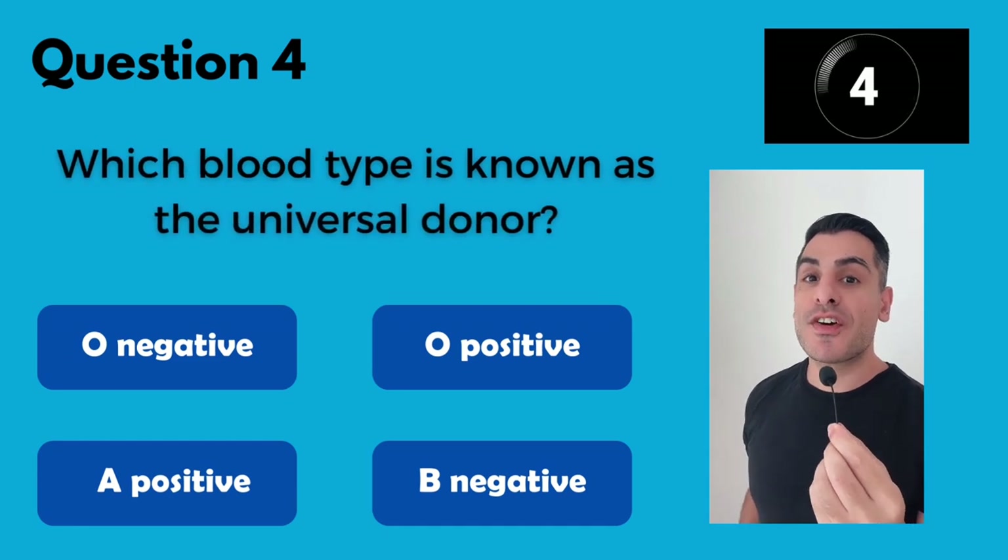Which blood type is known as the universal donor? It's O negative.